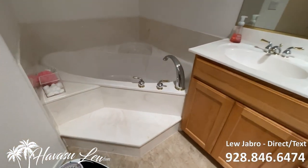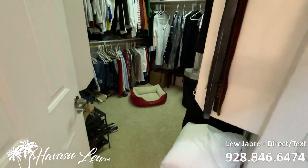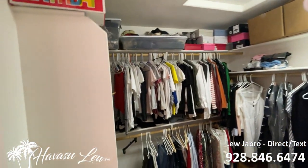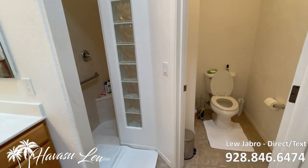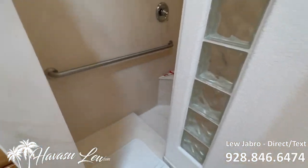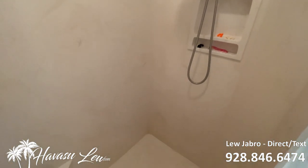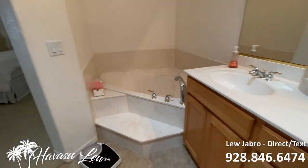It's got solid surface, marble-type soaking tub. Has your toilet — it does have a door. Walk-in shower, also that solid surface marble-type stone. All right, let's go check out the other side of the house.